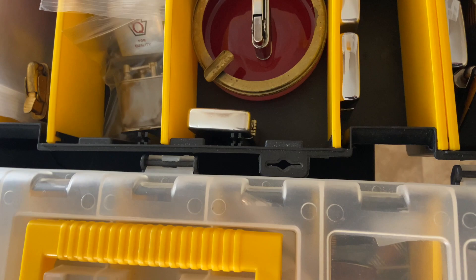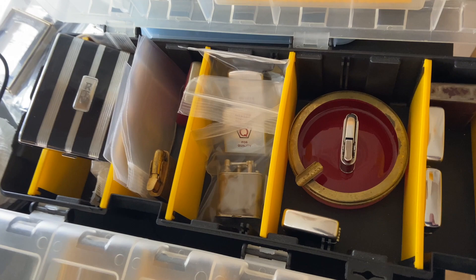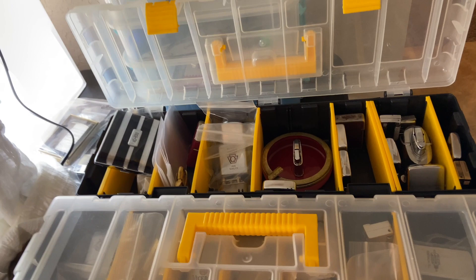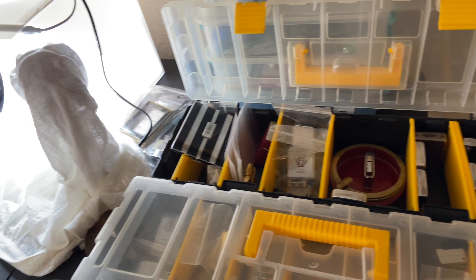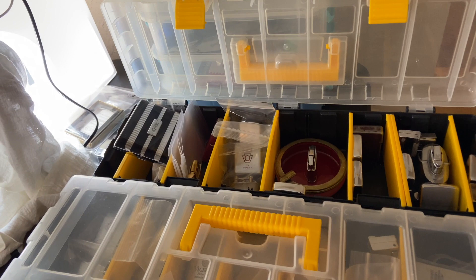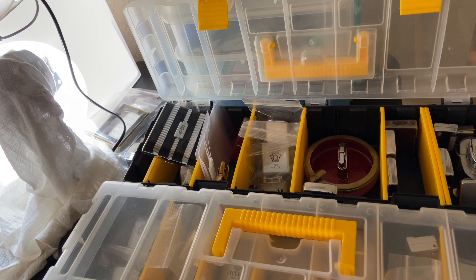Keep an eye on that page — dependableflame.com/current-eBay-listings. The link will be below in the description of this video so everyone can find it. If you've got any lighters you've been looking forward to me listing, ask about it and I can list them in the order that somebody's interested, if I know somebody really wants to purchase one of these.